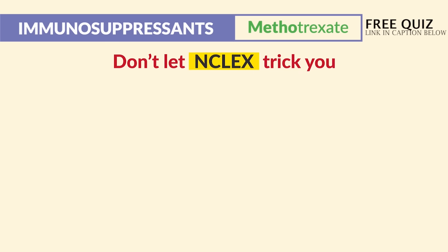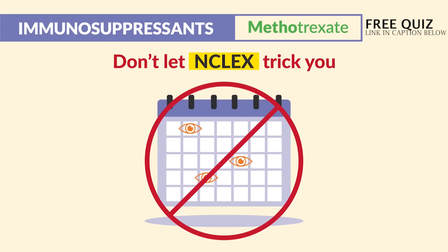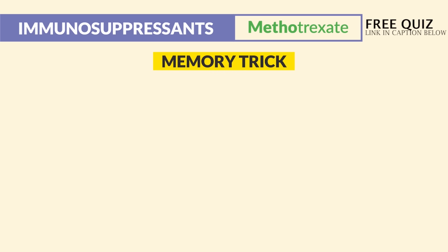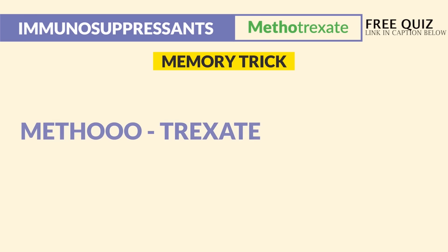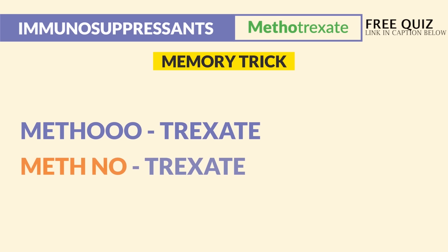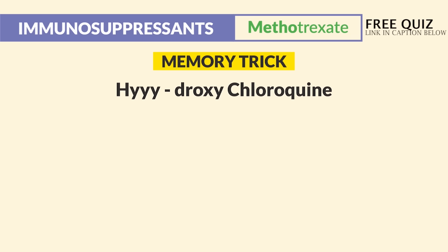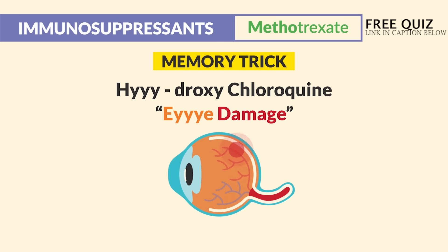Don't let the NCLEX trick you — there's no need for frequent eye checkups with methotrexate since it's not eye toxic. Remember the memory trick differences: methotrexate means 'no babies,' and hydroxychloroquine means eye damage. That's how you know the differences between these two immunosuppressants.